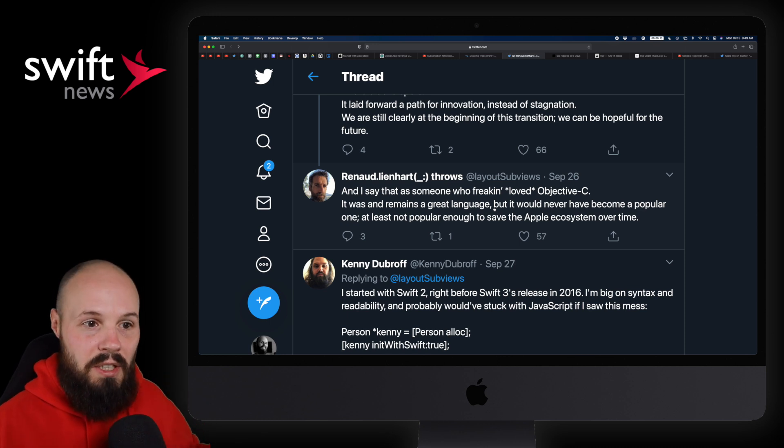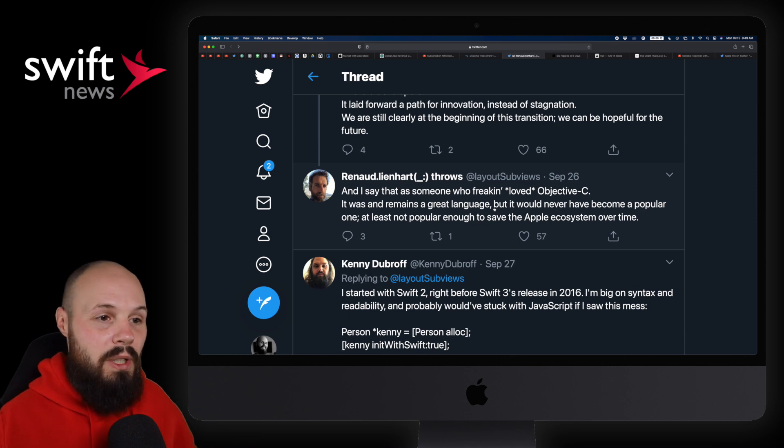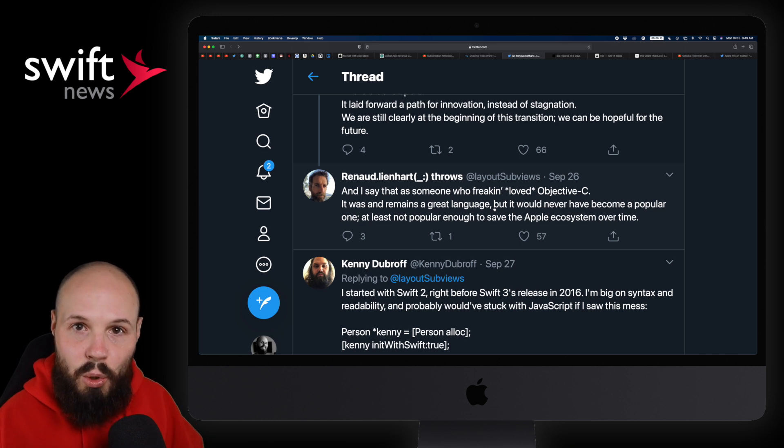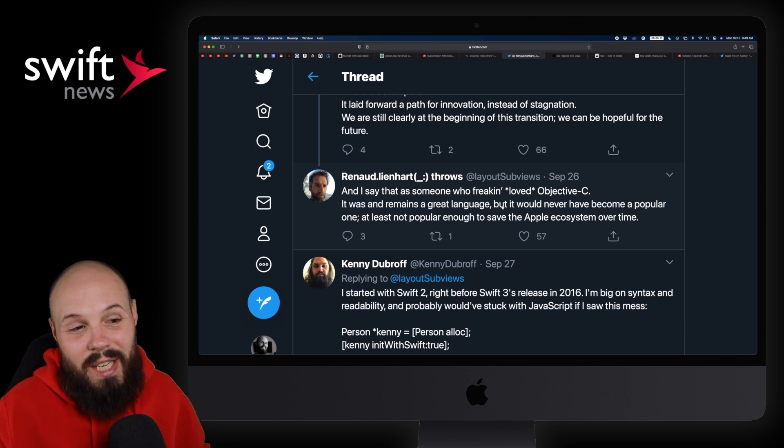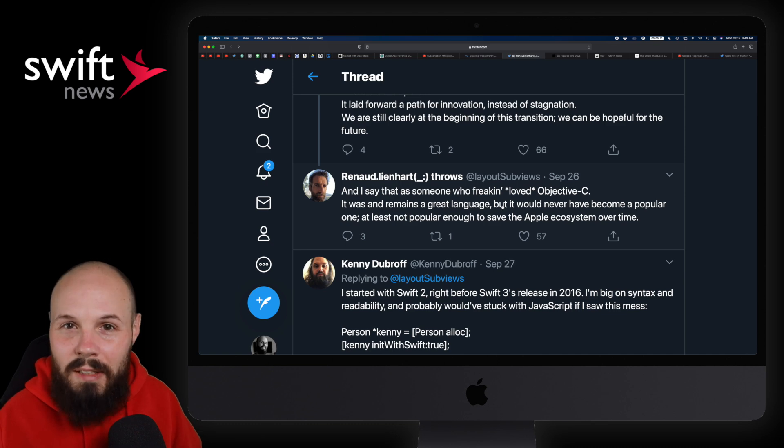I'm curious what you think. Do you think Swift, SwiftUI, and this new stuff going forward — I think it's objectively true that it's that jolt of new people and new excitement that kind of revived the ecosystem. I'd love to hear your thoughts on that, and if you have a dissenting opinion, I would love to hear it.